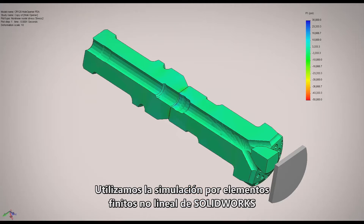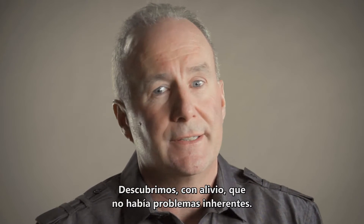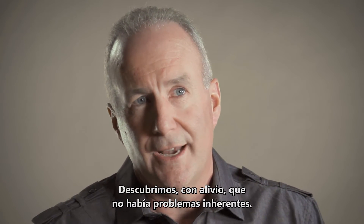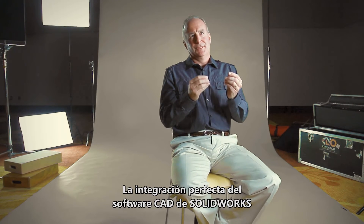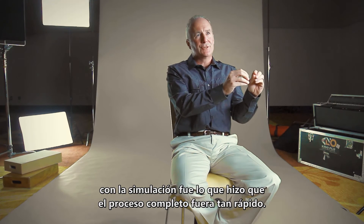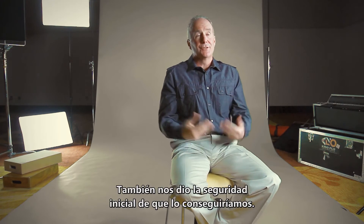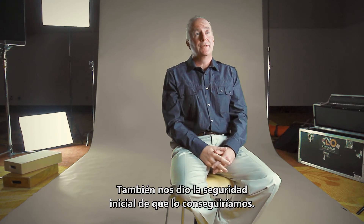We used SOLIDWORKS nonlinear FEA to actually simulate the impact of the piston on the bit and the reaction of the bit into the rock, and we satisfied ourselves that there wasn't an inherent problem there. The fact that the SOLIDWORKS CAD software integrates so seamlessly with simulation made that whole process go snap snap. It also gave us the confidence up front to know that we could get it done.